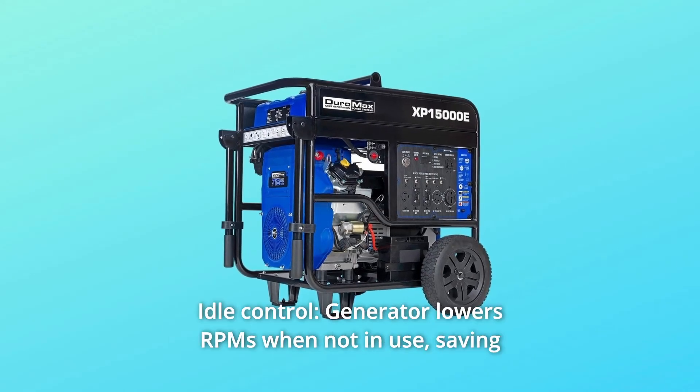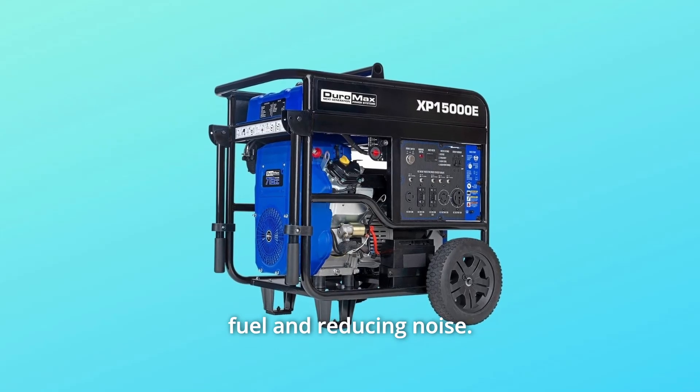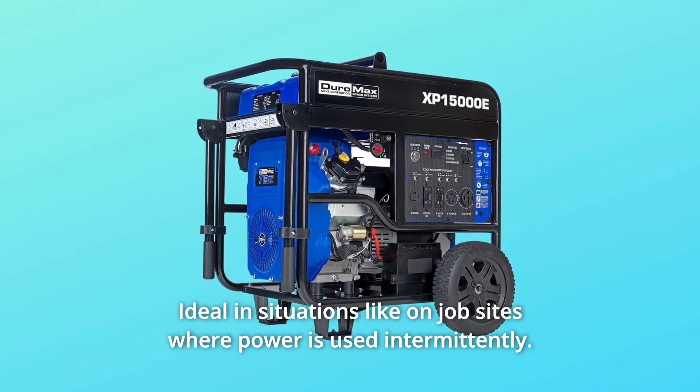Number 5: Idle Control. The generator lowers RPMs when not in use, saving fuel and reducing noise — ideal in situations like job sites where power is used intermittently.